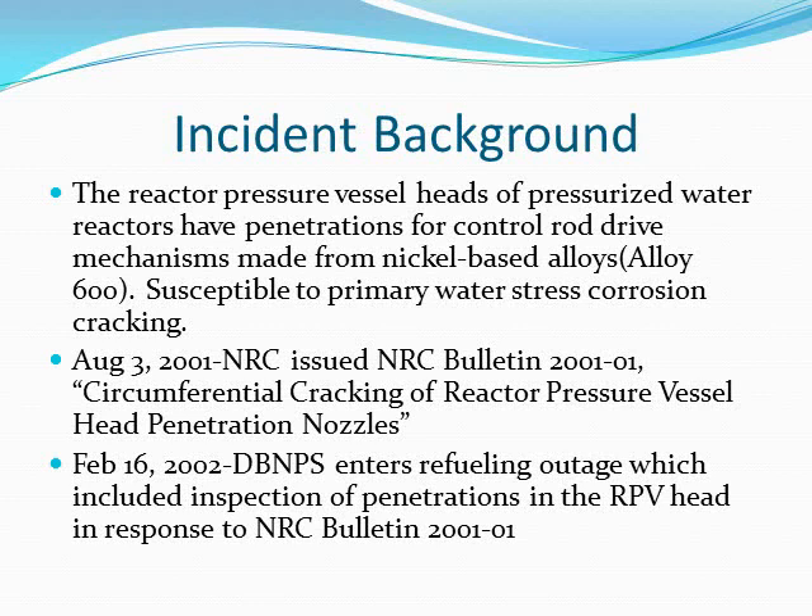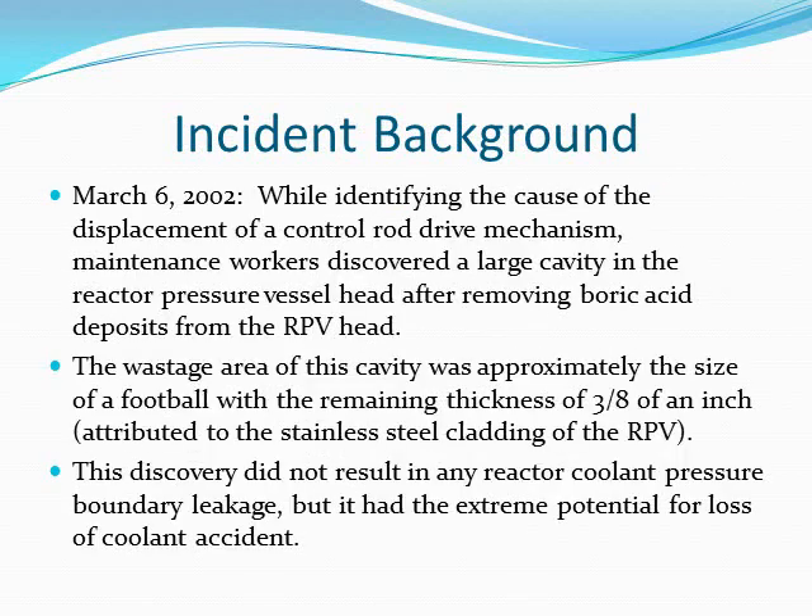On February 16, 2002, Davis-Besse Nuclear Power Station began an energy refueling outage, which included inspection of penetrations in the reactor pressure vessel head in response to NRC Bulletin 2001-01. On March 6, 2002, while identifying the cause of displacement of a control rod drive mechanism, maintenance workers discovered a large cavity in the reactor pressure vessel head after removing boric acid deposits from the RPV head.